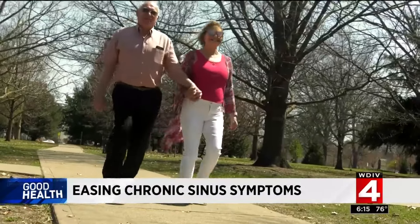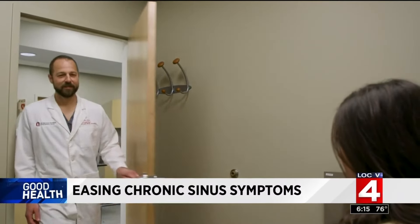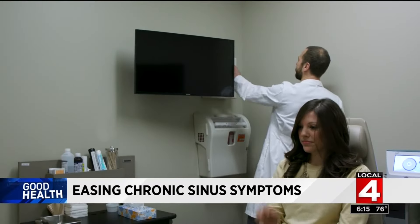But allergies weren't to blame. The problem was the shape of Linda's nasal cavity, a condition that traditionally required surgery to fix. But now a non-invasive procedure can help improve symptoms like chronic congestion, fatigue, and difficulty breathing.